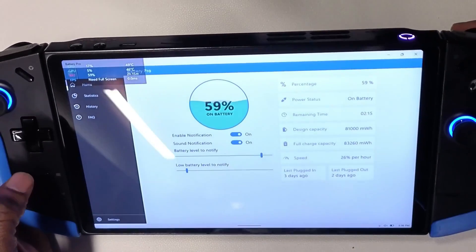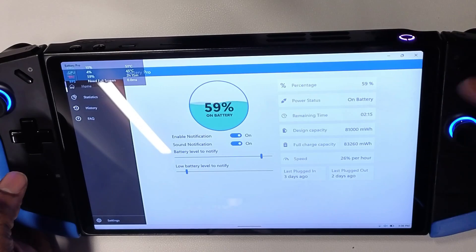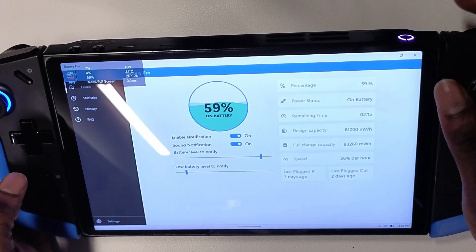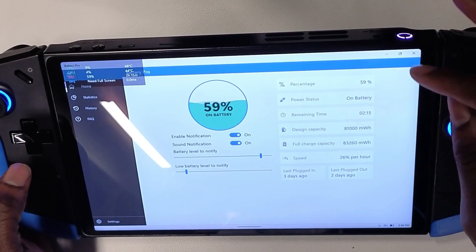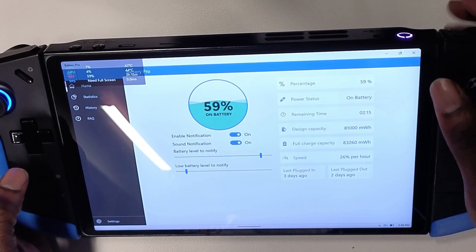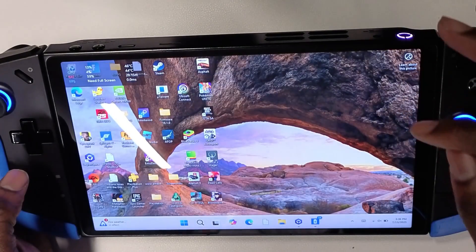Just as a disclaimer, I did finally install the 81-watt battery on this device and I've been having a pretty great experience with it. I'll be reviewing that — I know a lot of you have been asking about it, so stay tuned.